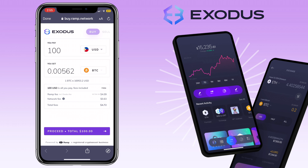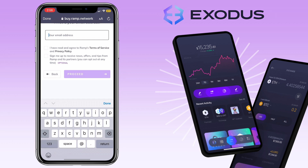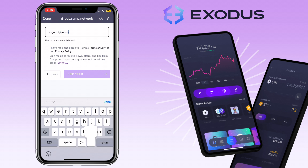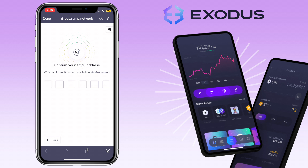Once you are okay with it, tap Receive. Enter your email address and verify.